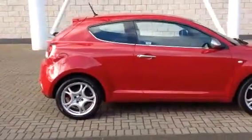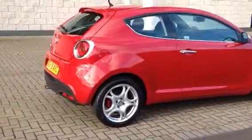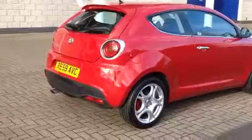The car is finished in Alfa Red with full black leather. The car comes fitted with 17-inch alloy wheels with red brake calipers.